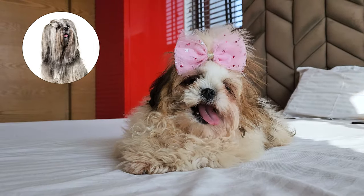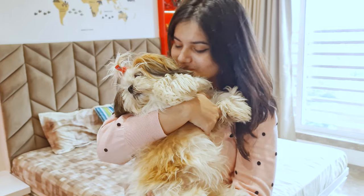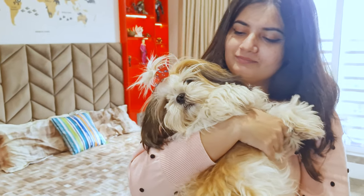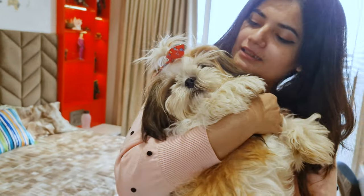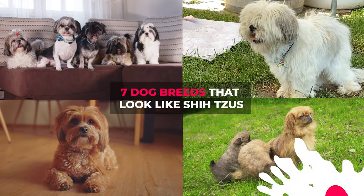Have you ever wondered if there are other breeds out there that look just like your favorite Shih Tzu? Who wouldn't want to discover more fluffy and adorable pups like them, right? So here are seven dog breeds that look like Shih Tzus.